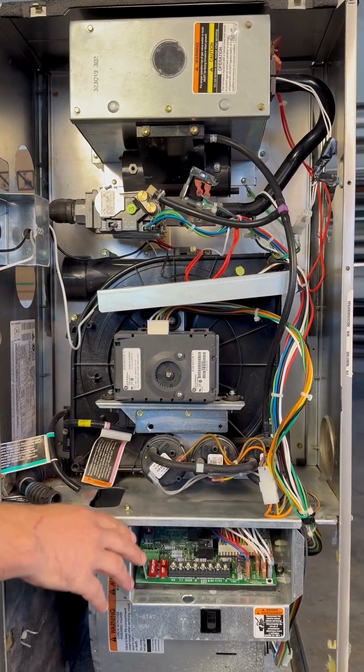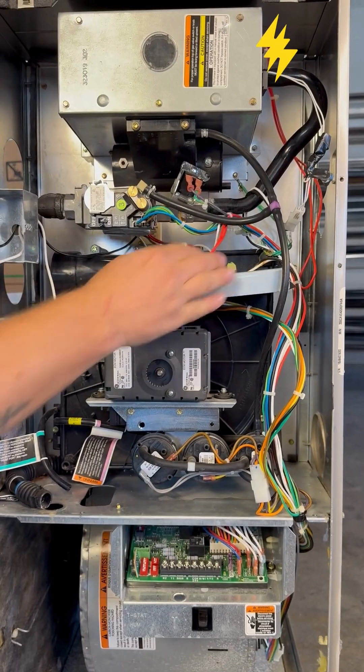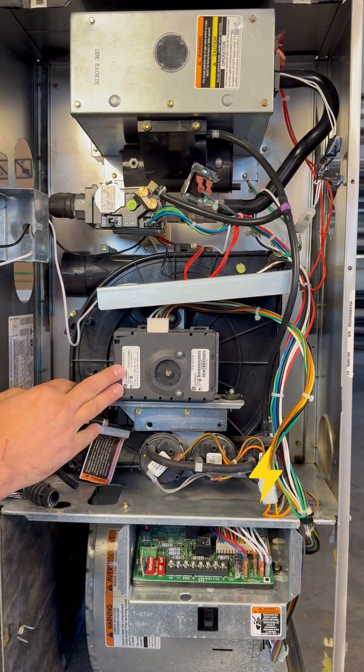After it gets that call for heat, it sends power through each of these wires through the safeties to verify it receives power back. After it's checked all those, it sends power to the inducer motor.